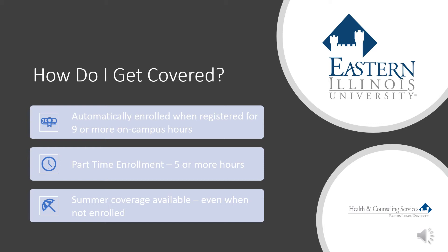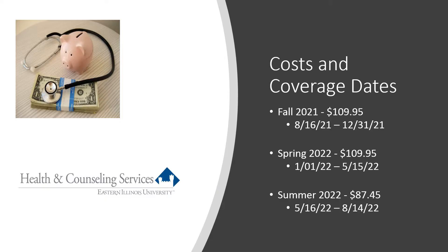Students are automatically enrolled in the plan when they are enrolled in an on-campus program and register for nine or more hours. Students enrolled in at least five hours in any program format can purchase the plan — the cost and benefits are the same, they are just not automatically enrolled. Students can purchase insurance for summer even when not enrolled, as long as they were insured in the spring semester. The forms to purchase the plan are available in the student's account. The costs are very affordable: more than 93% of eligible students have carried the plan for the last eight years. The cost for fall and spring is $109.95 for the entire semester — this is a semester fee, not a monthly fee. Summer coverage is provided for $87.45.